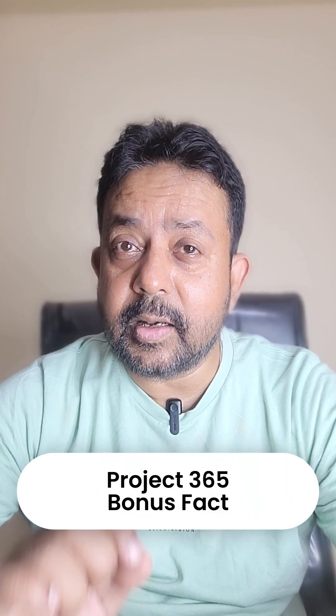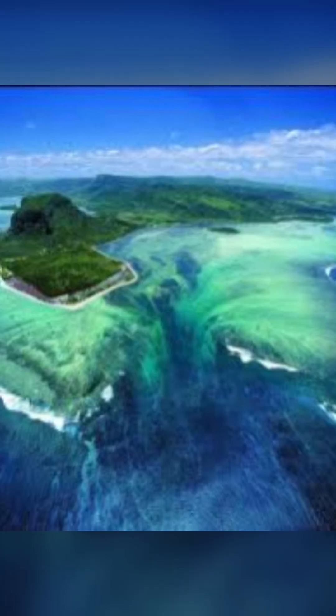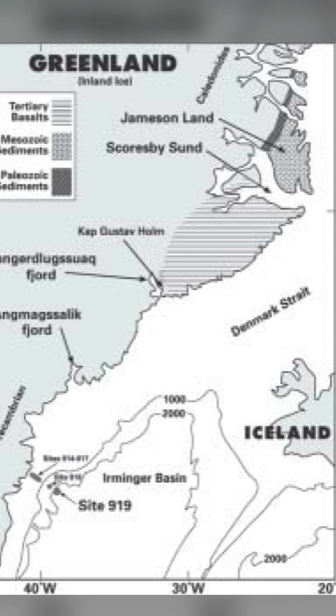Did you know that the world's largest waterfall is under the ocean and completely invisible? You could sail right on top of it and would not get a single splash. It's called the Denmark Strait Cataract and it's hidden deep underwater between Iceland and Greenland.